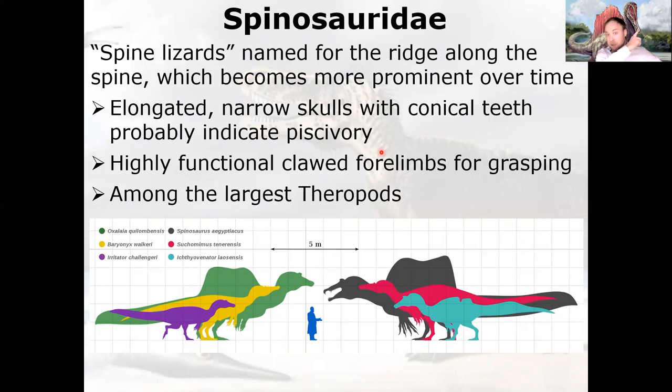Unlike crocodiles, Spinosaurids also have highly functional, clawed forelimbs for grasping. They were among the largest theropods — particularly Spinosaurus aegypticus, the specimen found in Egypt, which is possibly the largest theropod ever. Let's walk through a couple of examples, starting with Baryonyx.